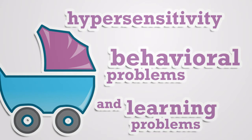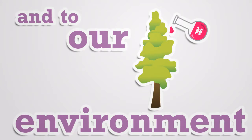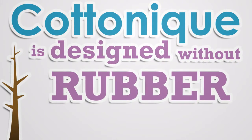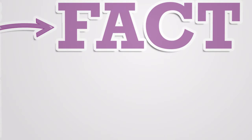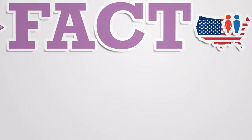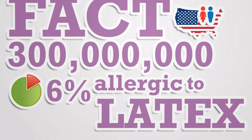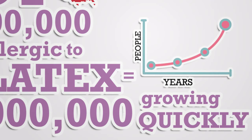But the problem doesn't stop at how dyes harm humans — these dyes also cause tons of damage to our environment. Cotton Ink is designed without the use of any rubber including latex and spandex. Six percent of the US population, over 300 million people, have a latex allergy — that's over 18 million people, and that number is growing fast due to constant exposure and the lack of substitutes for these materials.